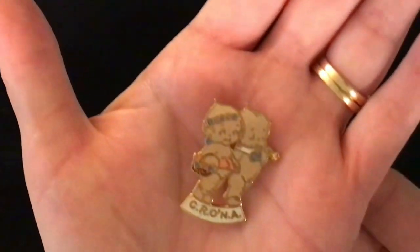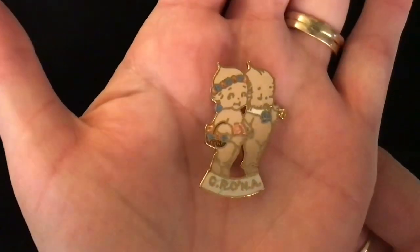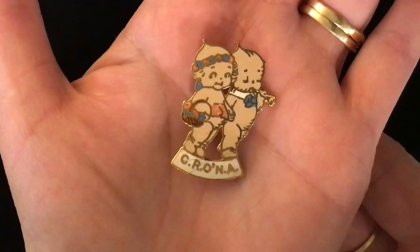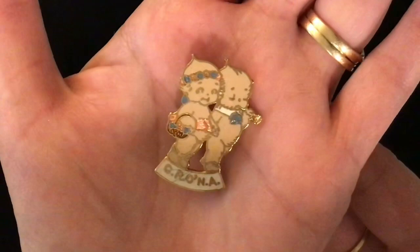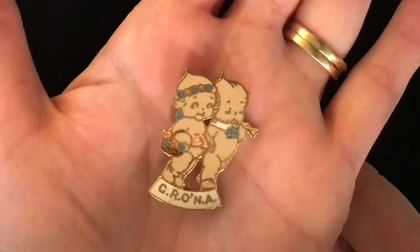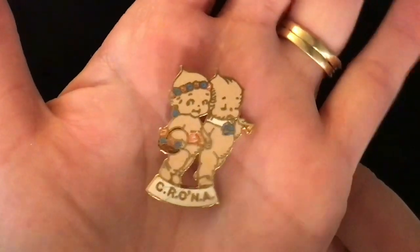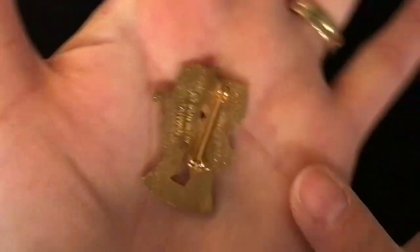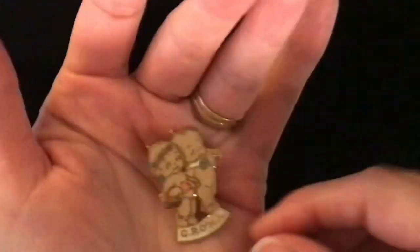Item 27 — this is super cute. Two dollars for the little Kewpie pin. I do not know what C-R-O-N-A would stand for, but I do believe those are Kewpie babies. One is blowing like a trumpet and one is holding a basket of flowers. It is a pin back. This one is two dollars, number 27.